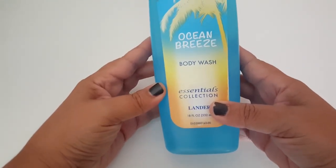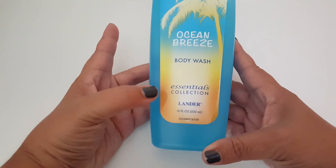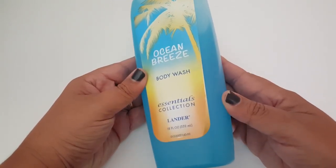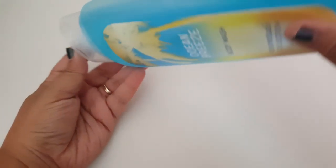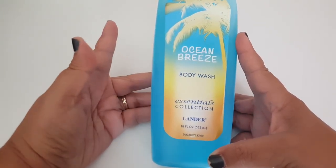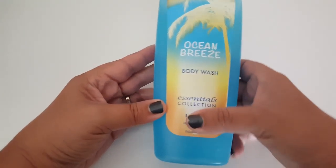In no particular order, I'm going to start off with some body wash. I found this Ocean Breeze body wash — it's in the Lander brand essentials collection and it smells really good. It's 18 fluid ounces. It doesn't seem too watery, so I thought I would give this a try. I haven't tried it before, so if you guys have, let me know what you think about this product.